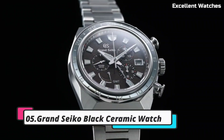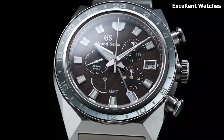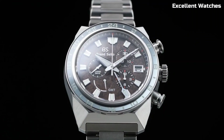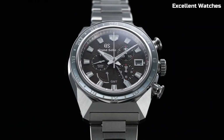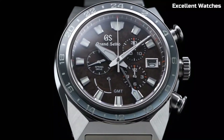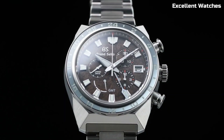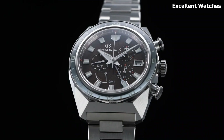5. Grand Seiko Black Ceramic Watch. The Grand Seiko Black Ceramic Watch is a blend of avant-garde design and Japanese precision. This timepiece is expertly crafted in the Shinshu Studio in Japan, showcasing the highest levels of watchmaking craftsmanship. It features a black ceramic case and bracelet. Powered by the spring drive movement, it delivers unparalleled accuracy and a smooth sweeping second-hand motion. With a power reserve of approximately 120 hours, it combines cutting-edge technology with aesthetic sophistication, making it an iconic choice for those who demand both performance and elegance.